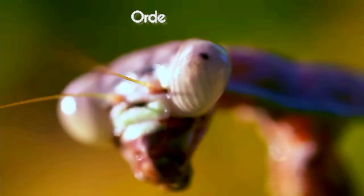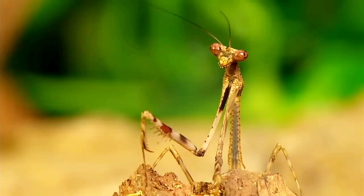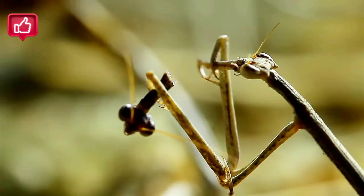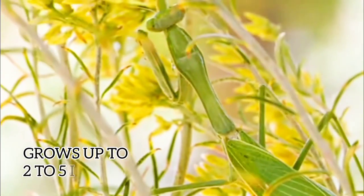There are over 2,400 species of mantises, each with its unique appearance and behavior. They are found in North America, Southern Europe, and Southern Africa. Mantises are among the largest insects — adults generally range from 2 to 5 inches long.